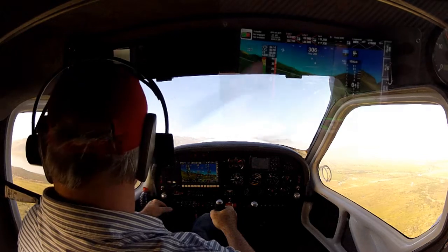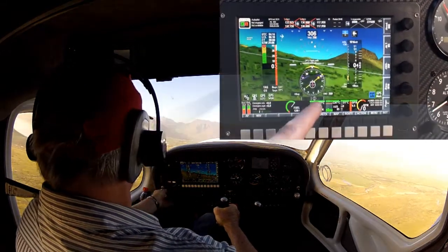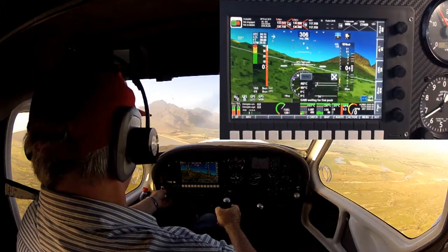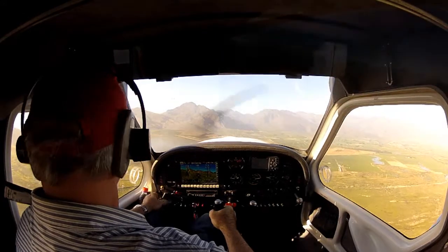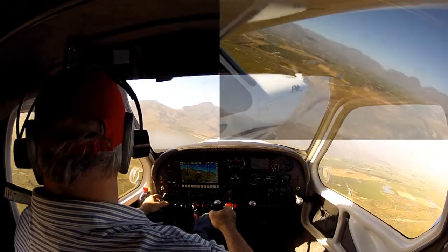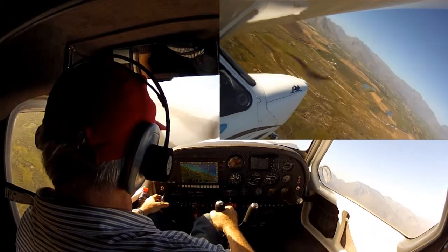Flying with the glass panel is really easy. The fact that it is touch control makes it easy to retrieve information and do some setup changes. I must say I have enjoyed flying with the panel so far.